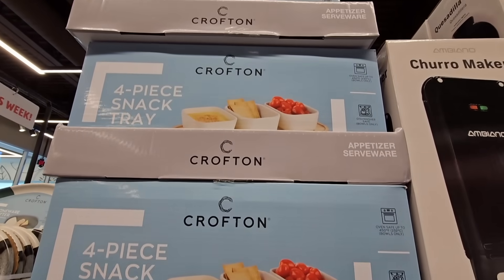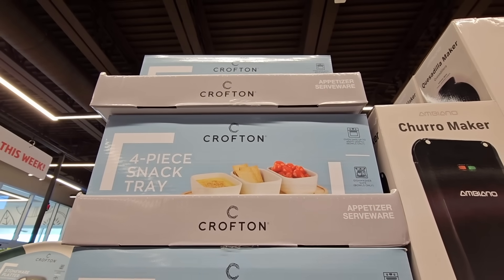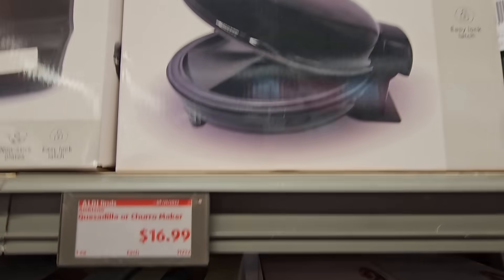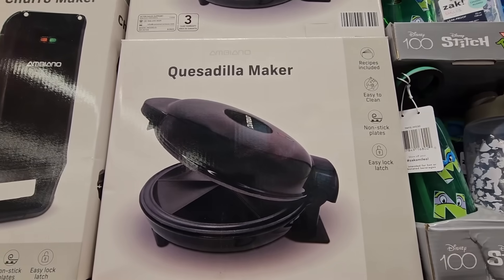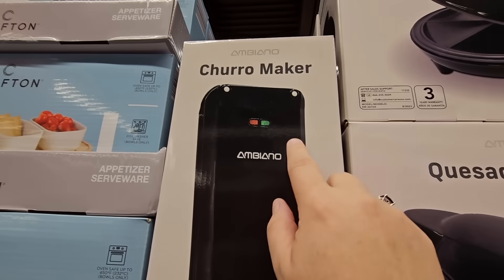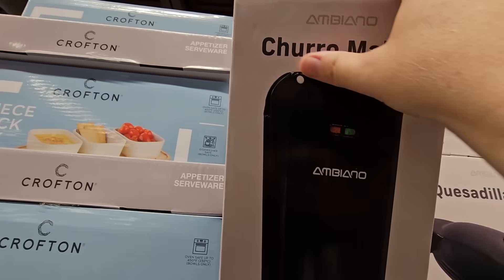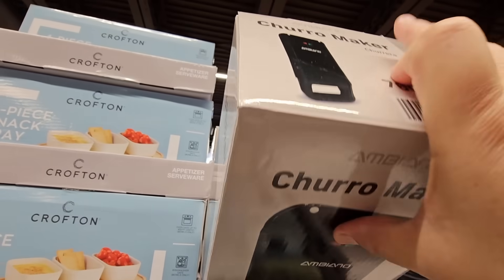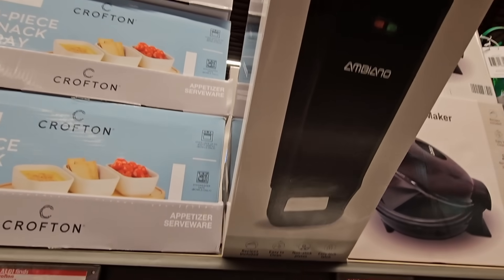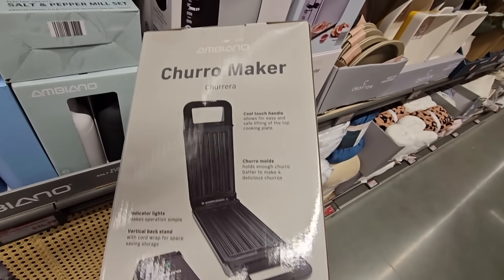$9.99 — and as you can see, this store loves to pile things up on the top shelf. For $16.99, the quesadilla or churro maker. Very interesting. I've seen a quesadilla maker before but I've never seen a churro maker. Personally, I like my churros deep fried because they need to be crunchy on the outside and soft on the inside, and the only way I know you can get that is from deep frying.